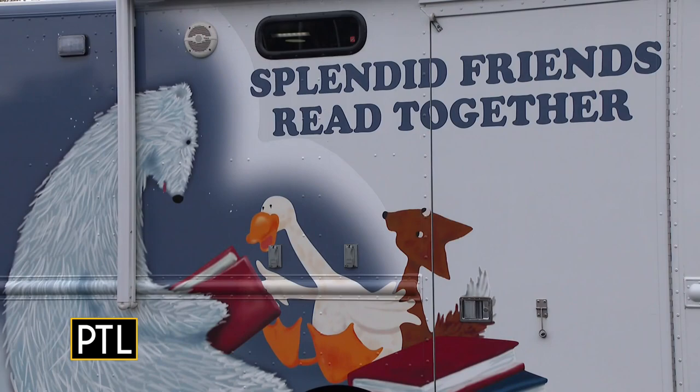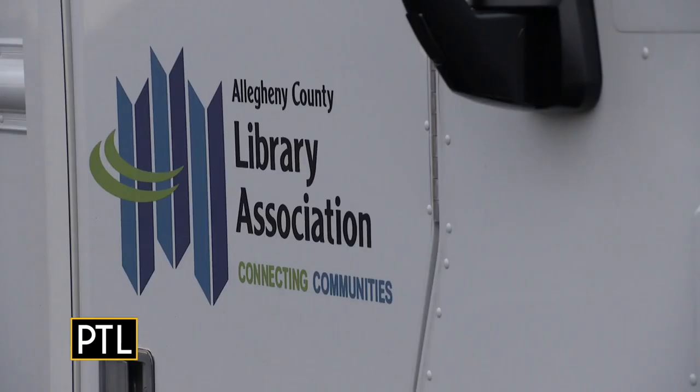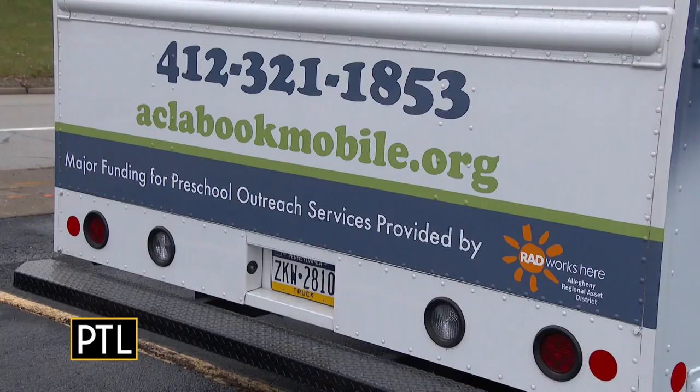The Allegheny County Library Association offers three different distinct services using the bookmobile — we have three bookmobiles that we use. One is designed specifically for older adults, one is designed to go into the communities for all age groups, and the one behind us is designed for toddlers, preschoolers, and pre-kindergarten. This one is really for the kids that are just starting their educational journey.